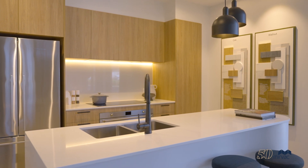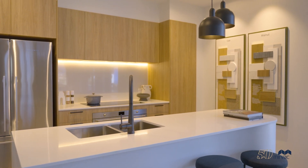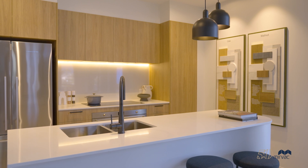Inside our Smith's Lane Hub, you will find a display kitchen where you can get a feel for what these townhomes will look like. Be sure to visit and see for yourself. We look forward to sharing more updates with you over the coming months as they begin to take shape.